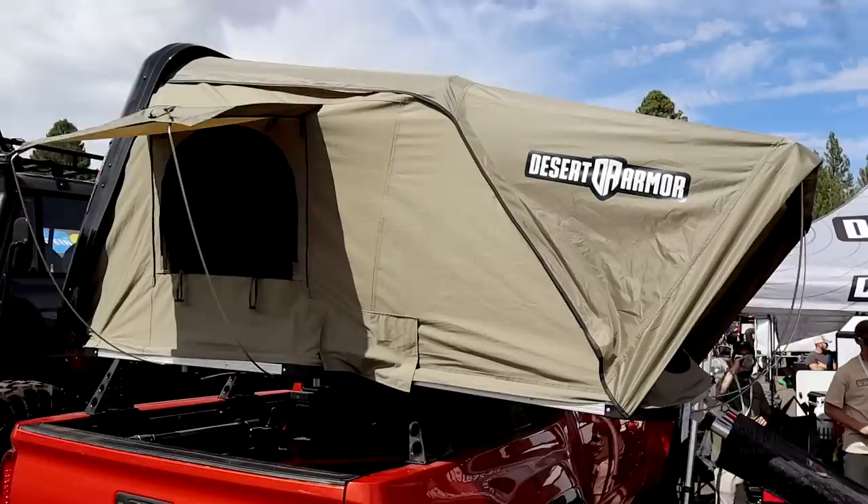Hey, what's up guys, welcome back to Adventure Built. My name is Kelly, I'm Trevor. Today we are here at Overland Expo West in Flagstaff, Arizona 2021, bringing you the absolute coolest and best rooftop tents that the expo has to offer. There are tons of tents out there — we're going to bring the best to you, so stay tuned.